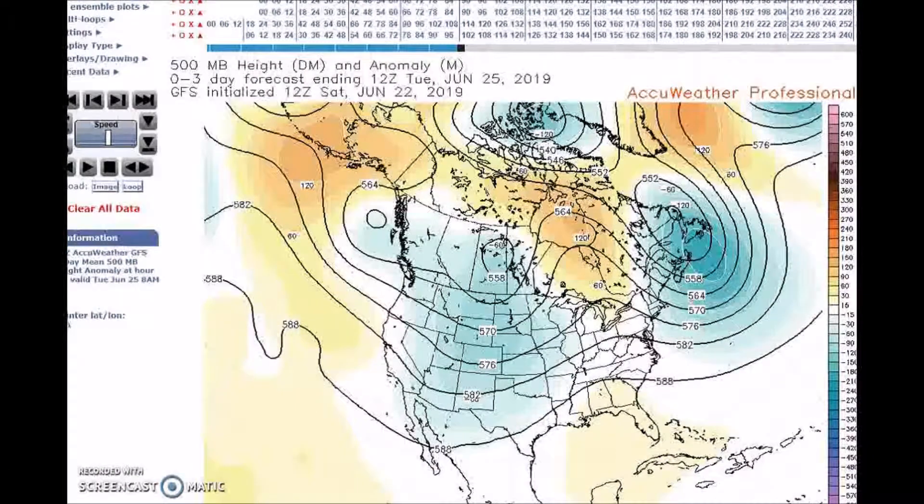Good afternoon, welcome to Jim Munley's World of Weather. This is the long range weather forecast discussion for June 25th through July 7th. For June 25th to 29th, we have a ridge over the Pacific near the Aleutians and a trough in the west, with a ridge building across the eastern U.S.